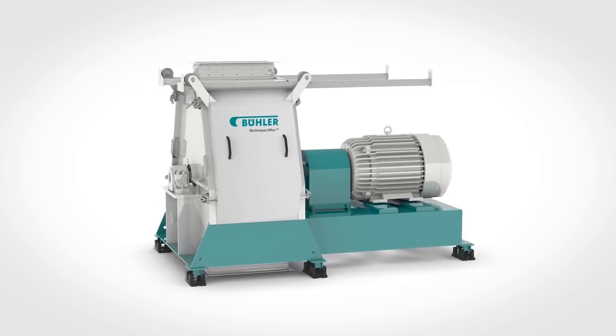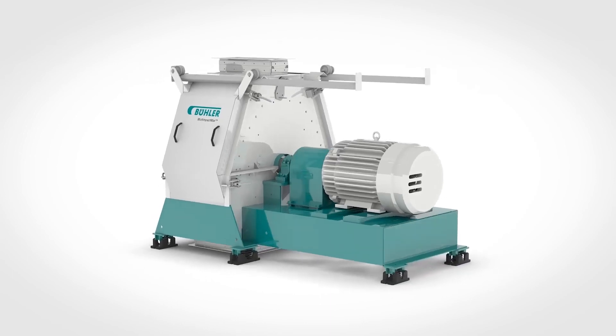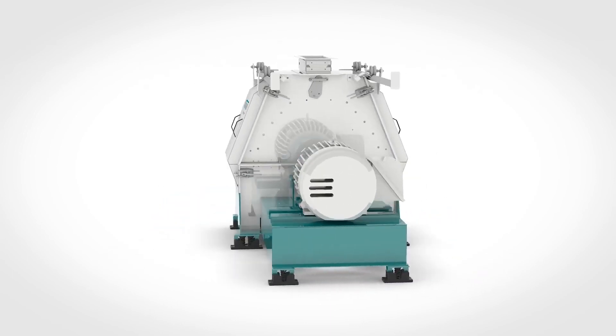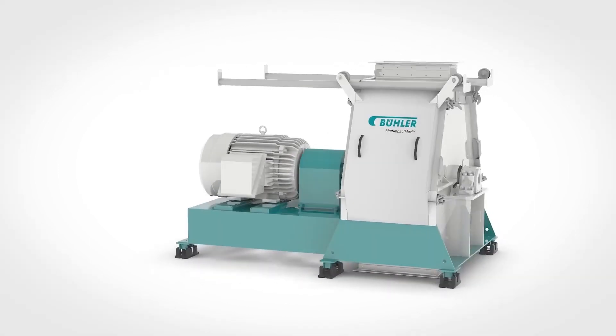Buhler is a leading manufacturer of food and animal feed processing equipment. Our hammer mills, with a reputation for high-quality and cutting-edge technology, have been the solution of choice for some of the world's most successful feed manufacturers.